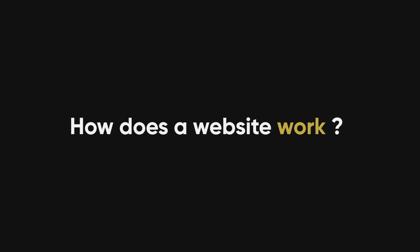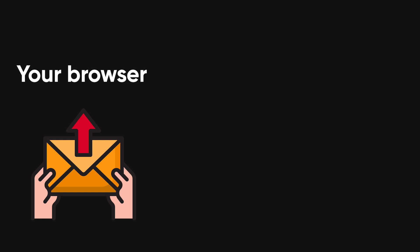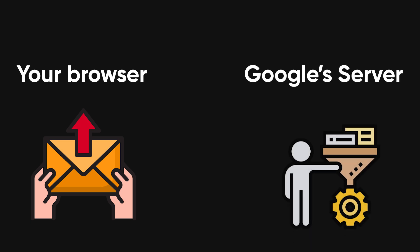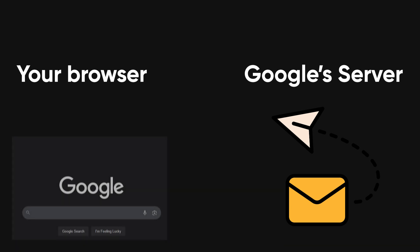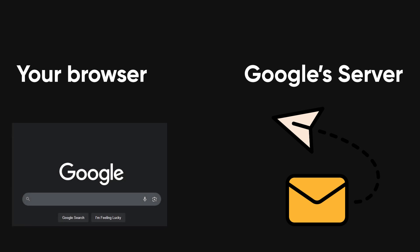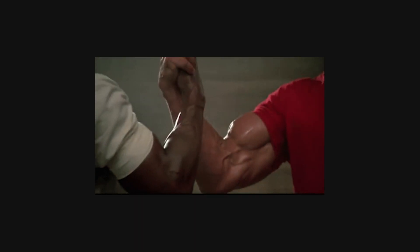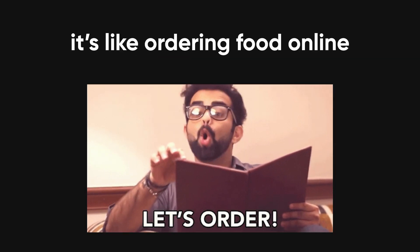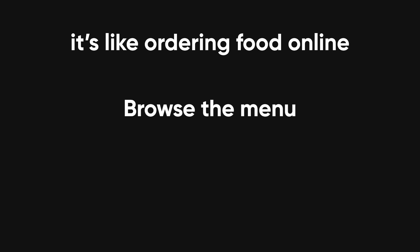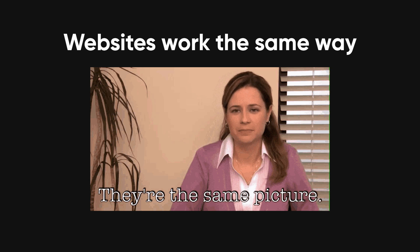So how exactly does a website work? Let's say you type google.com into your browser and press enter. Your browser sends a request to Google's server, which processes the request, fetches the necessary data, and sends it back to your device. Your browser then takes this data and displays it as the Google homepage. This process happens in milliseconds, and it's the result of front end and back end development working together. Think of it like ordering food online — you browse the menu, place an order, and wait for the restaurant to prepare and deliver your food. Websites function in the same way.